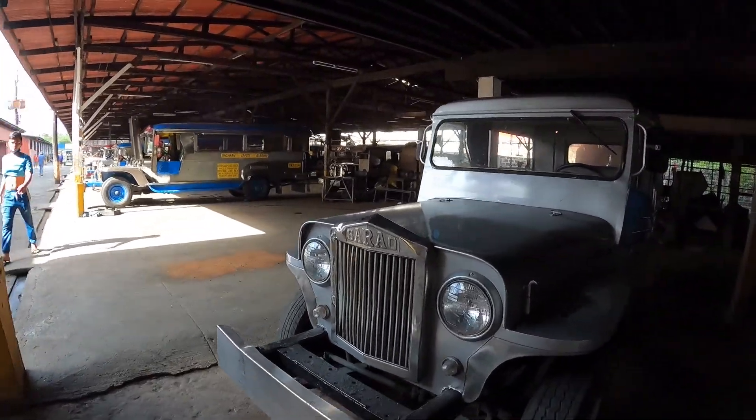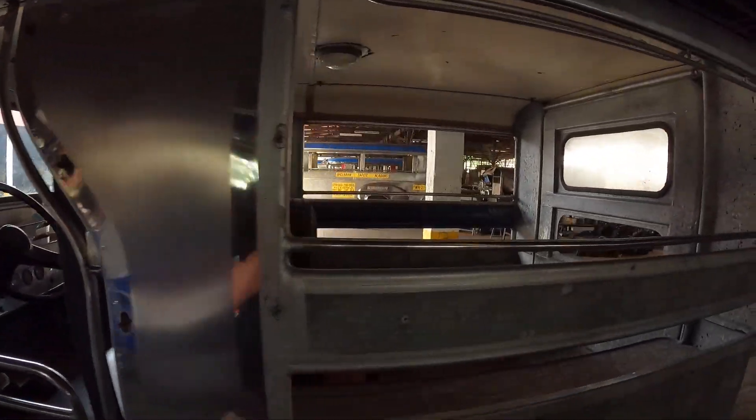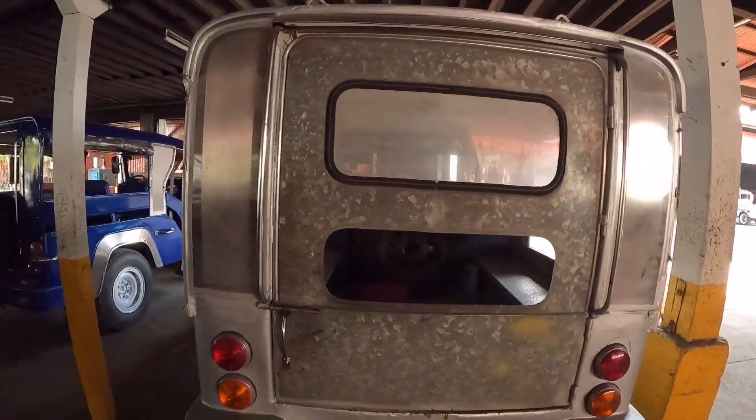If you saw the last video, you saw that the Bumper to Bumper event had all these little mini jeeps, and then one big jeepney. But this place has probably around 100 jeepneys here or something, and they're all very unique — they all look completely different. Really, really cool.